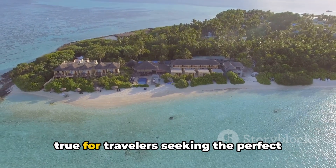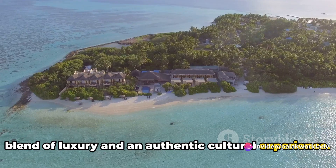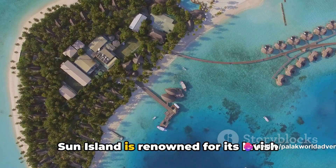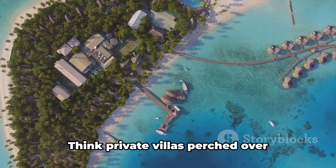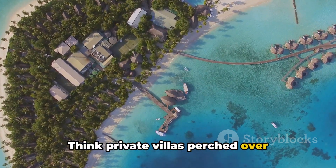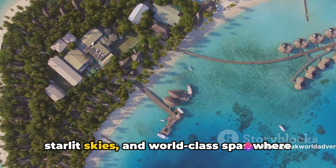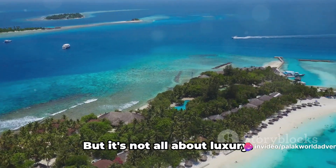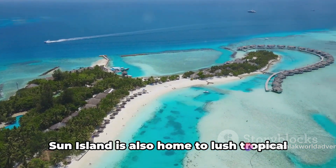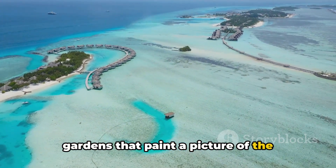Coming in at number two is the beautiful Sun Island — a dream come true for travelers seeking the perfect blend of luxury and authentic cultural experience. Sun Island is renowned for its lavish resorts offering an unparalleled level of comfort and service. Think private villas perched over turquoise waters, five-star dining under starlit skies, and world-class spas where your relaxation is their top priority.